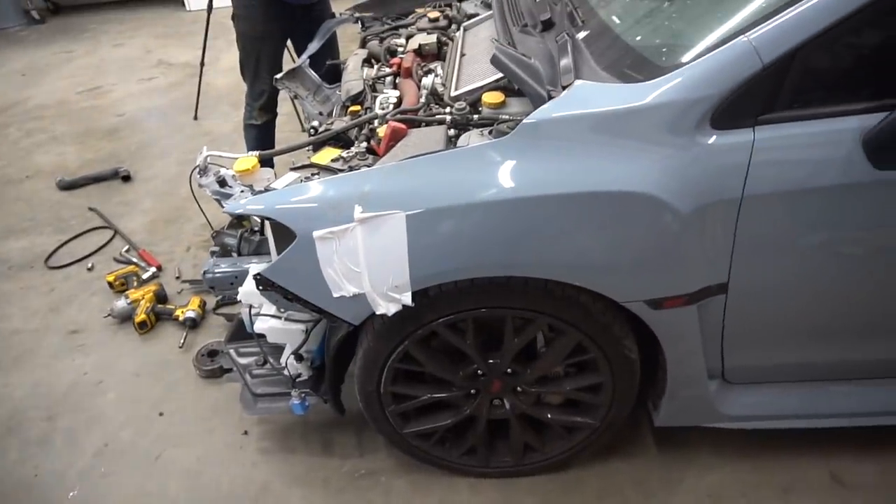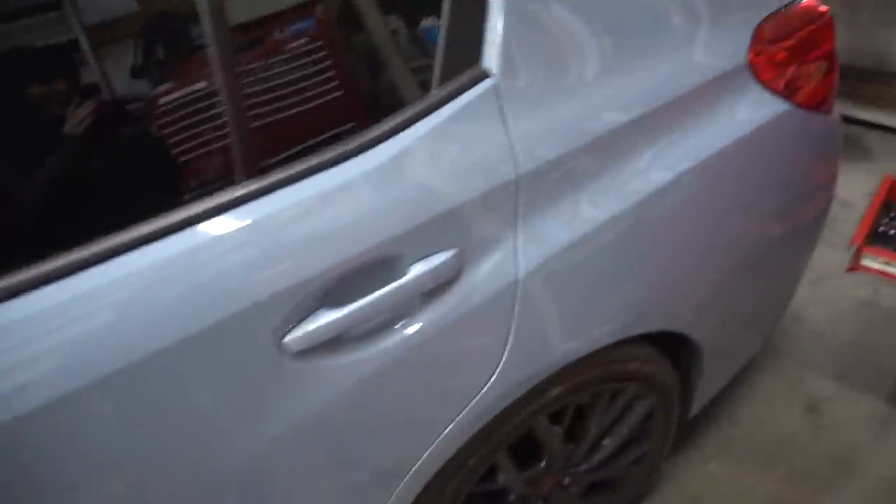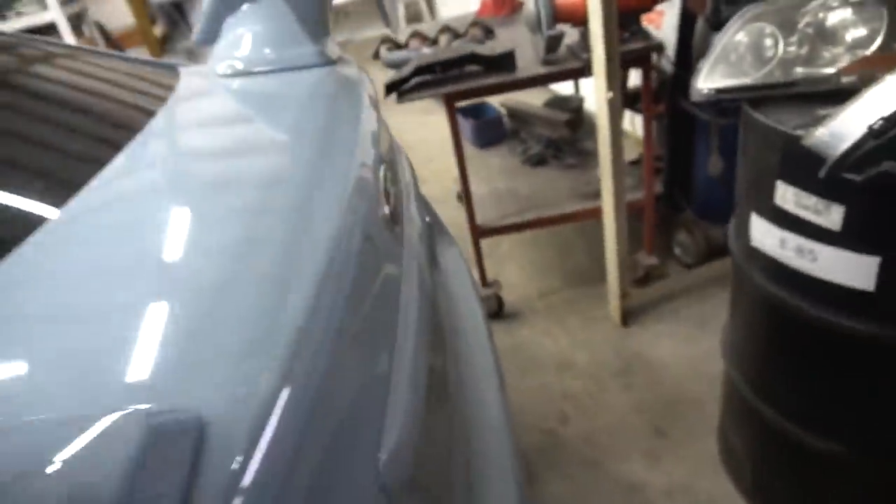But guys, I did want to show you guys around this car a little bit because she's sexy. This color is so freakin' pretty. Look at that. Let's just look at the booty for a second.